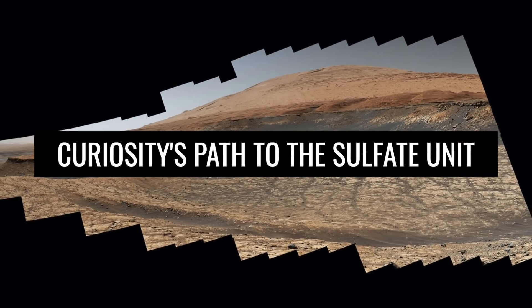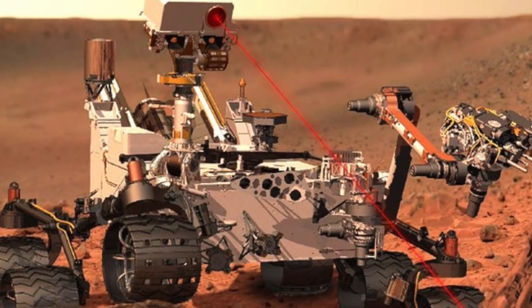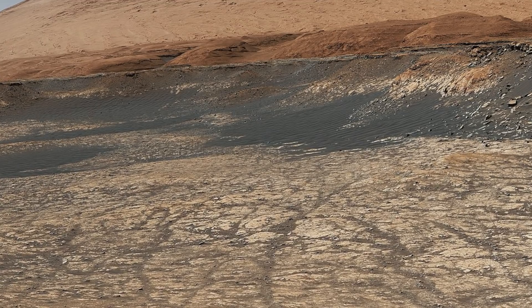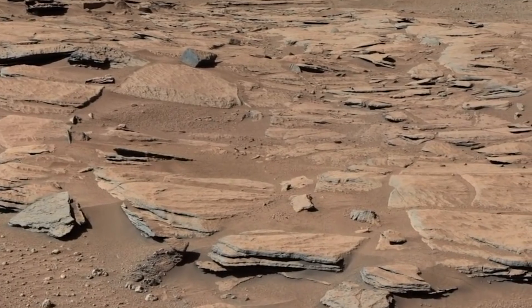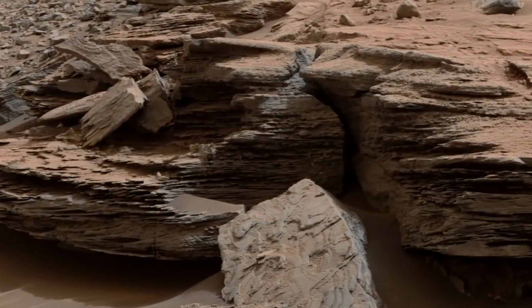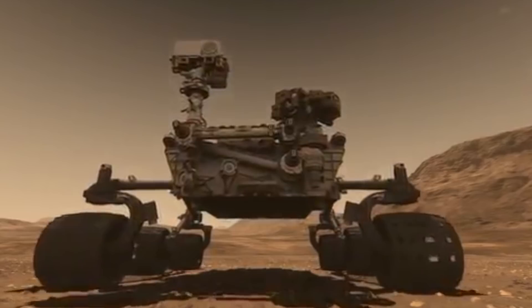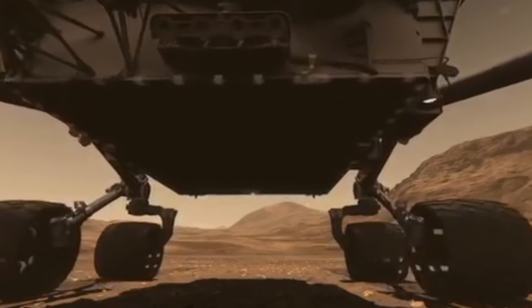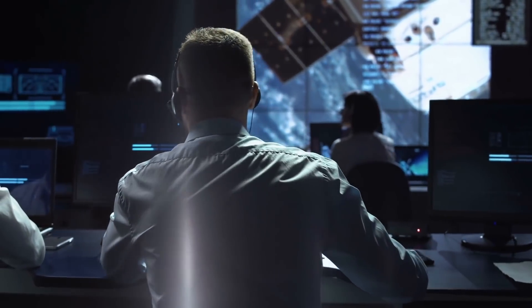Curiosity's Path to the Sulfate Unit. A total of 116 images were cut together to reveal an important path of the Mars vehicle. It will have covered this path in 2020 and will eventually reach the Martian unit which contains sulfate. These are the next important layers of the planet to be studied, located on the 5-kilometer-large Mount Sharp. Curiosity has to overcome a large area of sand to find a place where it can ascend. What will the Mars vehicle find there? It feels as if we humans are once again on the verge of finding something significant.